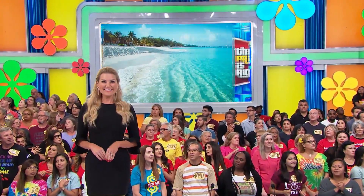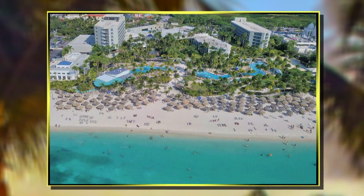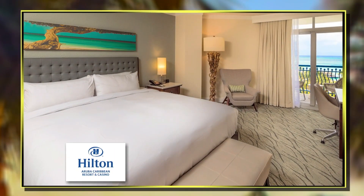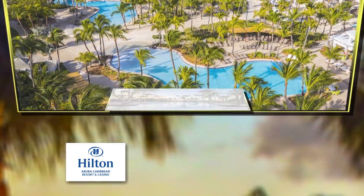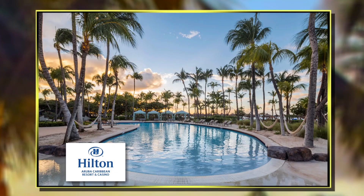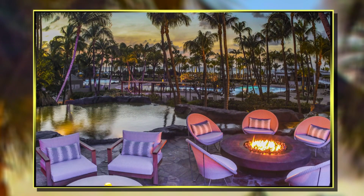We are all about spreading happiness here, Virginia, so we're going to start by sending you to one of the world's happiest islands. It's amazing Aruba. You and the guys will fly round-trip coach from Los Angeles to Noord Aruba for a six-night stay in a garden view room at the Hilton Aruba Caribbean Resort and Casino. Experience endless ocean vistas at this world-class tropical island escape, situated on 15 acres along Palm Beach. One beachside dinner is included.